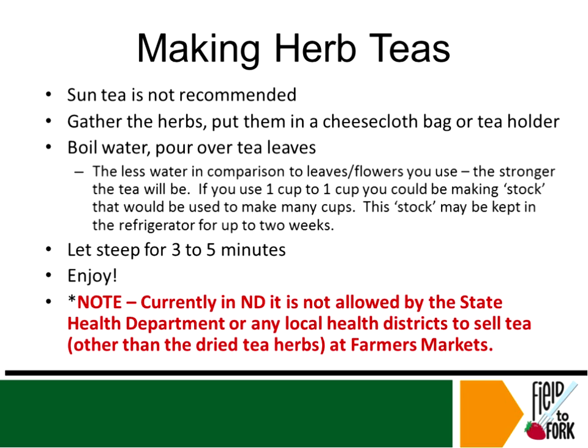When you're making herbal tea, we do not recommend sun tea, because leaving things out in the sun where it's warm is a great way to grow bacteria. So I don't recommend sun tea. The best way is to gather your herbs, put them in a cheesecloth bag or a tea holder, boil your water separately, and then pour the water over the tea leaves — don't put them all together. Then you're going to let it steep for three to five minutes, depending on what you like, and then enjoy. One note here though: currently in North Dakota, it is not allowed by the state health department or any of the local health districts to actually sell the beverage tea at farmer's markets or other markets. However, you could make the tea bags with the dried tea and sell those.